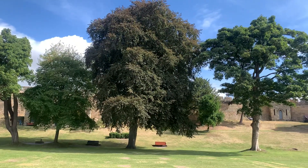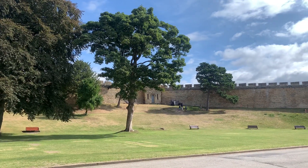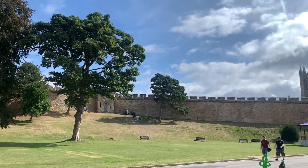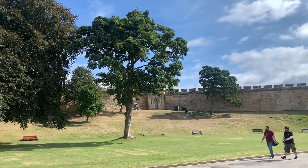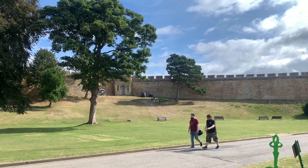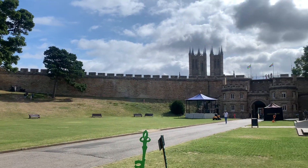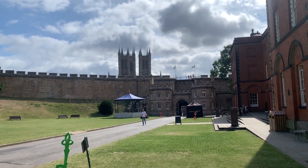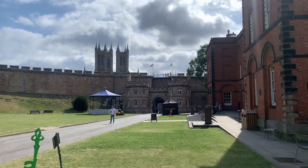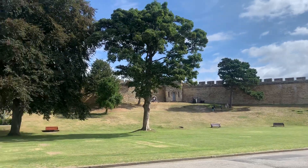The wall is huge — it goes all the way around. Somebody has put a dragon over here, which obviously wasn't original. If you can see the dragon — and not far away you can see the big church. This is what Lincoln Castle looks like.